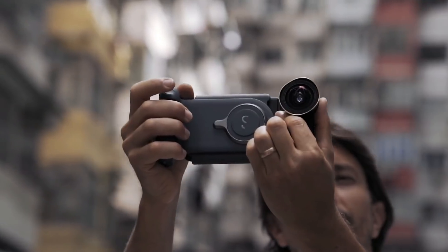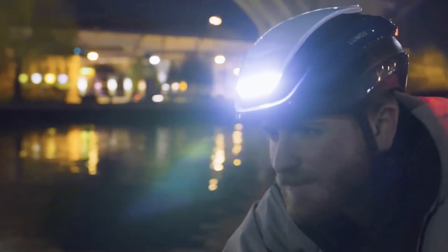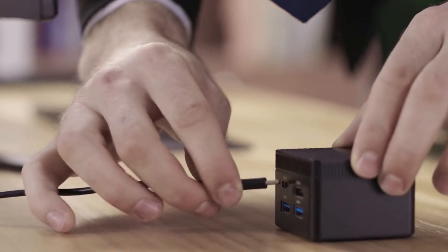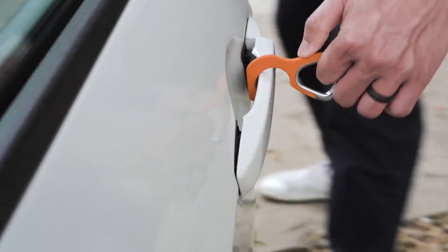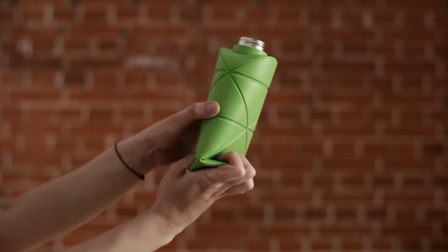Hi and welcome to Cool Gadgets and Stuff. In this video we're going to present some great new products and tech that came out in the last month. All of these are from crowdfunding sites Kickstarter and Indiegogo. If you are interested in backing any of these campaigns, you can find the link in the description below the video.